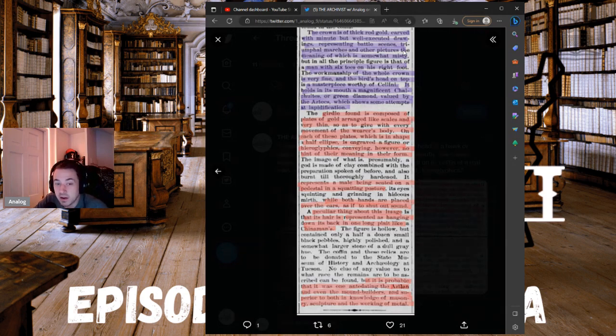That's an important image — think about that: a squatting figure, eyes closed, hands over the ears, as if to shut out sound. A peculiar thing about this image is that its hair is represented as hanging down its back in one long plait, like a Chinaman's queue. This hair figure comes up a lot — you find it all over from Alaska to Peru. The queue is a rabbit hole that leads you all over the world.